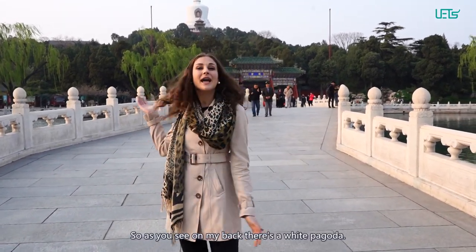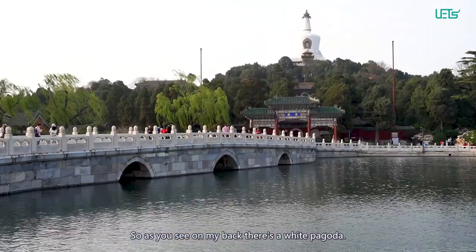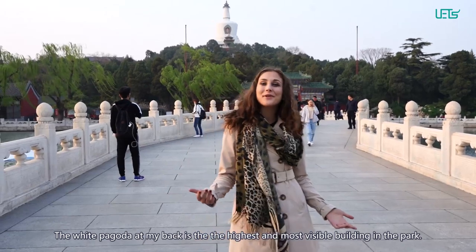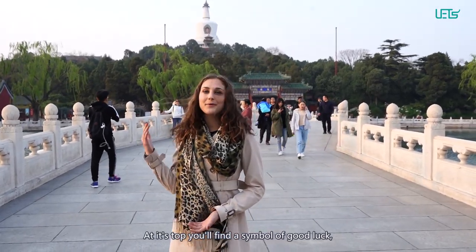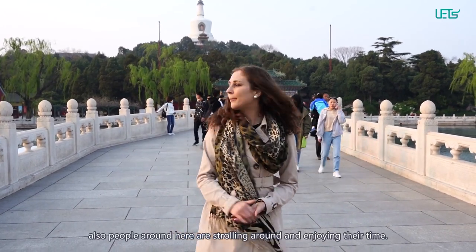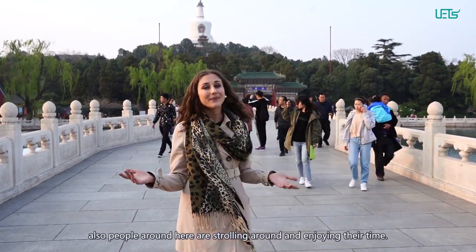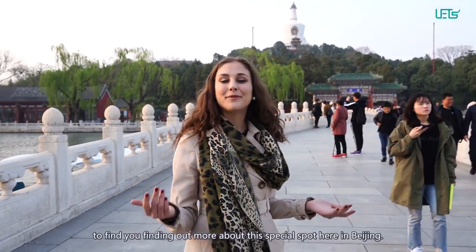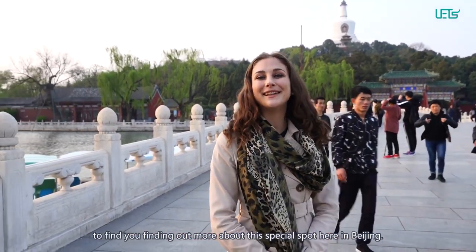As you see, in my back there is a white pagoda. The white pagoda at my back is the highest and most visible building in the park. At this spot you will find a symbol of good luck, and people here around are strolling and enjoying their time. This is what we are going to do today as well, to help you find out more about this special spot here in Beijing.